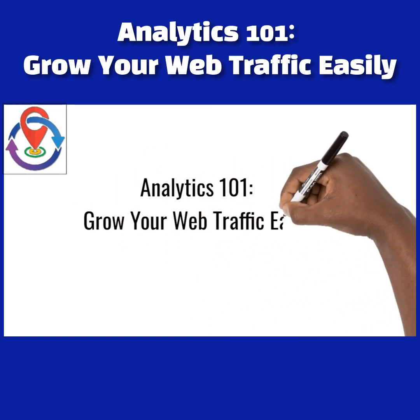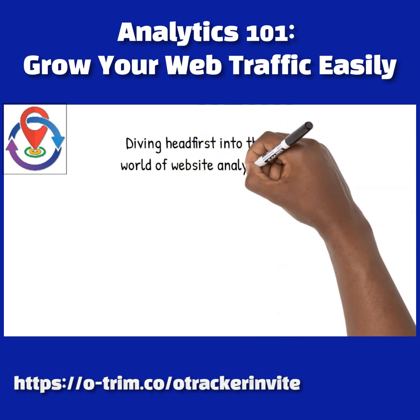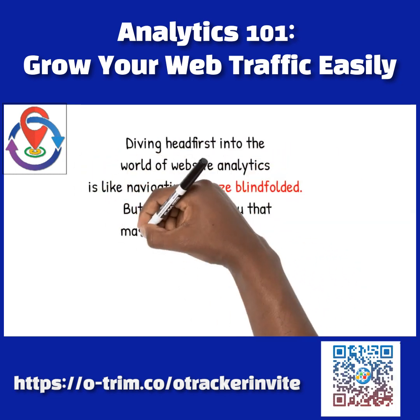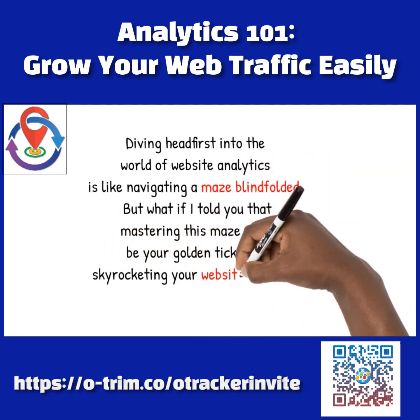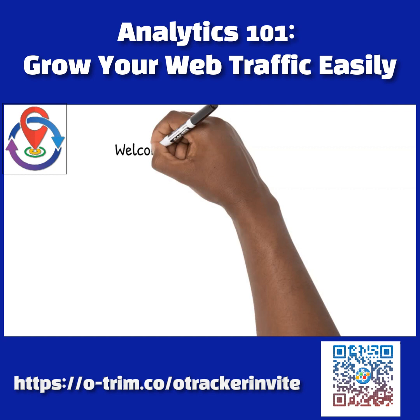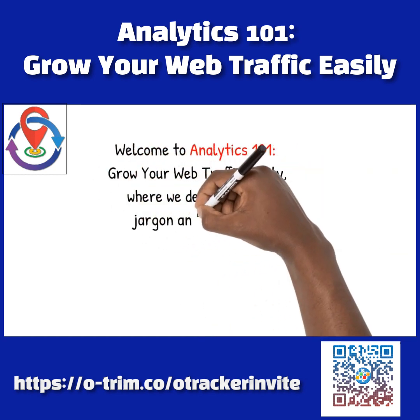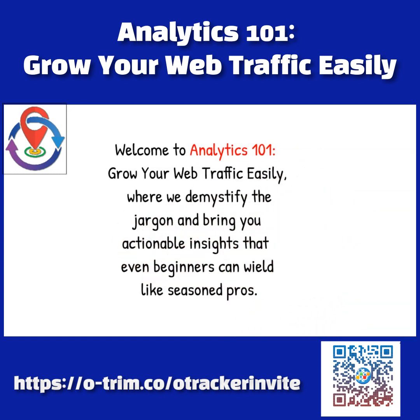Analytics 101: Grow Your Web Traffic Easily. Diving headfirst into the world of website analytics is like navigating a maze blindfolded. But what if I told you that mastering this maze could be your golden ticket to skyrocketing your website's traffic? Welcome to Analytics 101: Grow Your Web Traffic Easily, where we demystify the jargon and bring you actionable insights that even beginners can wield like seasoned pros.